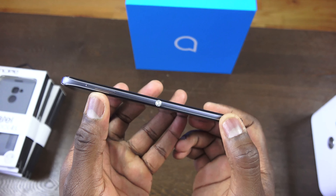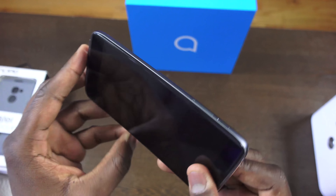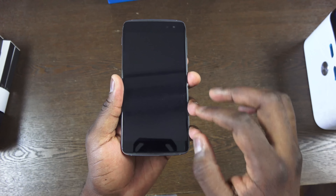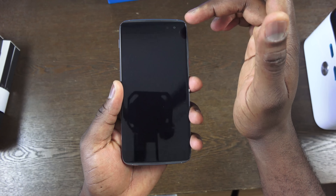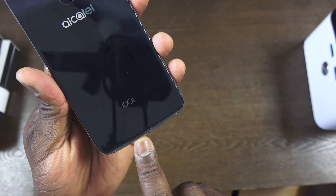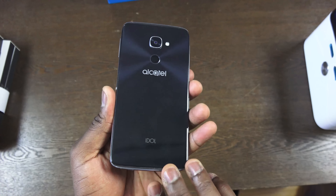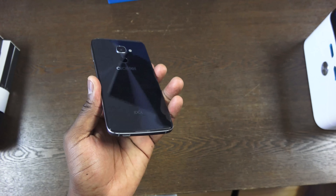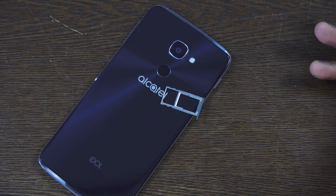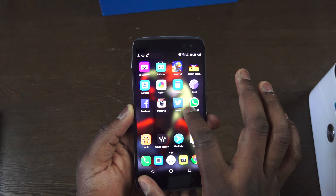On the right-hand side there's an action button — the Boom Key — which you can map to different things, your headphone jack, and your volume rocker. The power button is on the left along with the SIM tray. This is a dual-SIM device that also supports microSD. It features 360 audio with two front-facing speakers — one on top, one on the bottom — and additional speakers on the back, so you get great audio regardless of orientation. The microSD slot supports up to 200 gigabytes.